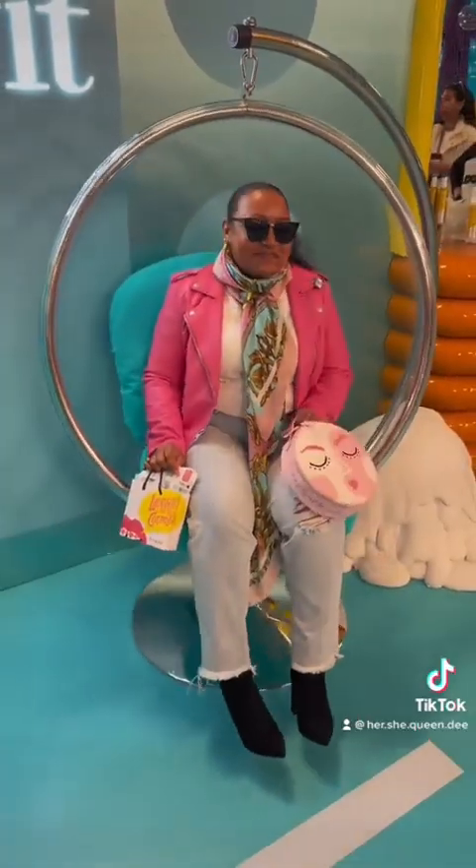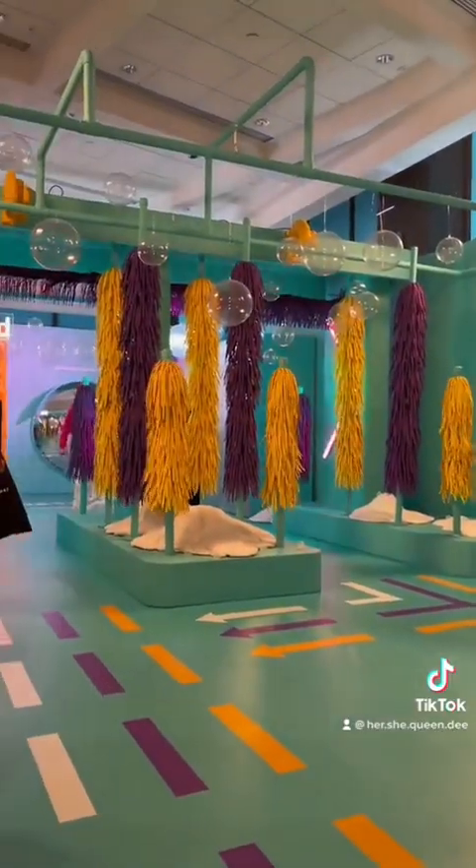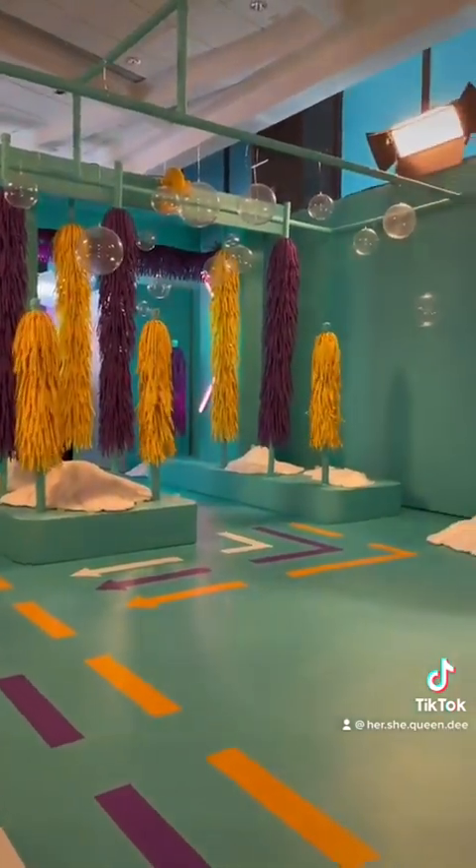I was able to hang out and take part in all the little activities that they had. That was like the car wash setup — it was so cute with the little bubbles.